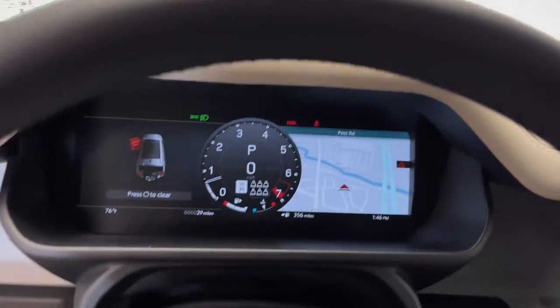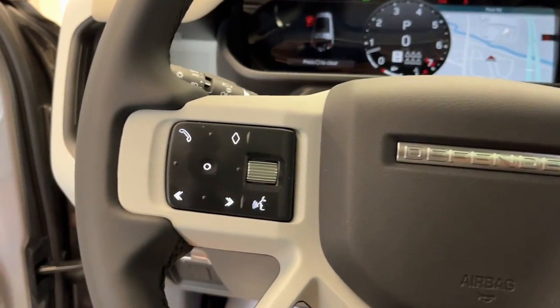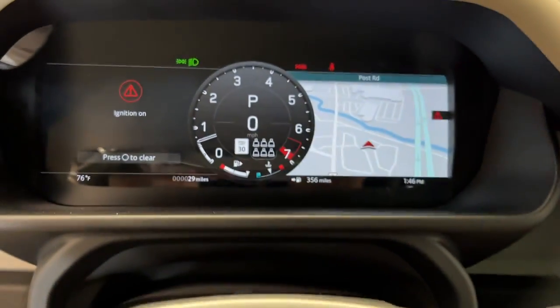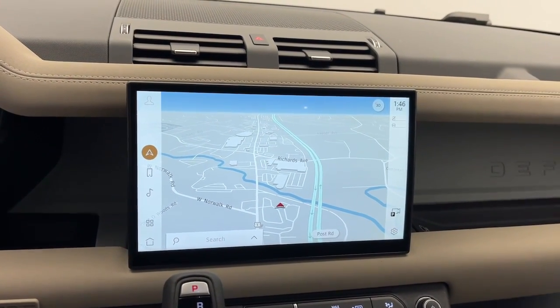These are just some of the great options this vehicle comes with: navigation system, four-wheel drive, power passenger seat, heated mirrors, fog lamps, dual-zone AC, tire pressure monitoring system, power driver seat, heated front seat, and Bluetooth connection.